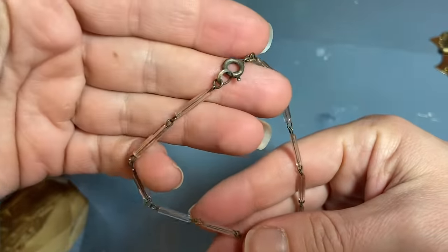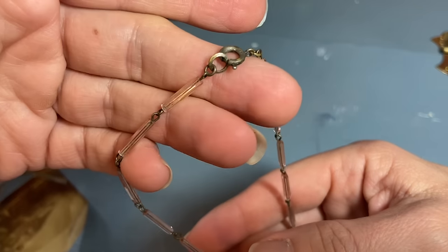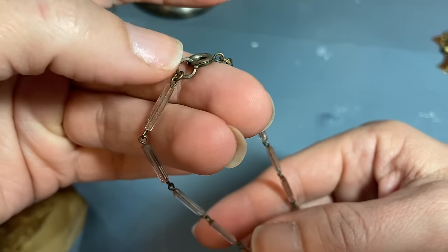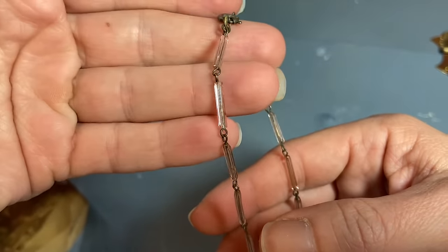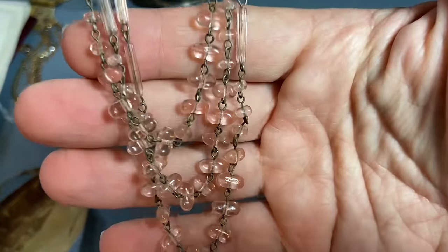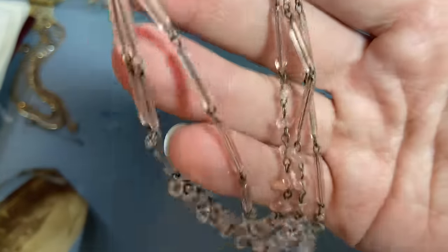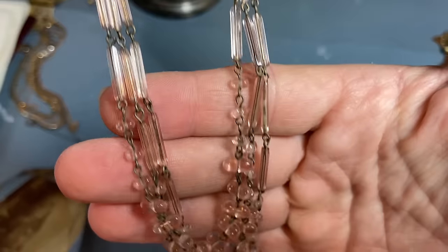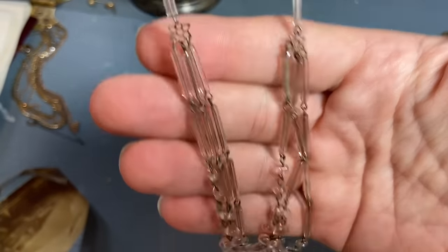I paid $10 for this very delicate pink crystal necklace — it says Czechoslovakia right here on this round part. It's really delicate and beautiful — look at that little flower piece there. It's a very, very pale pink.